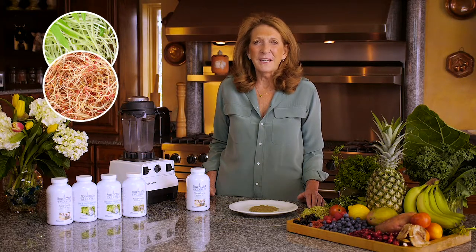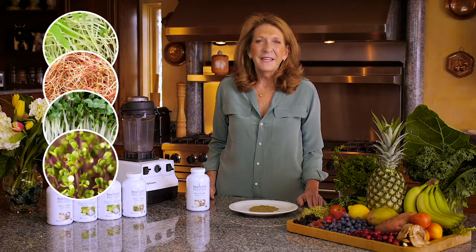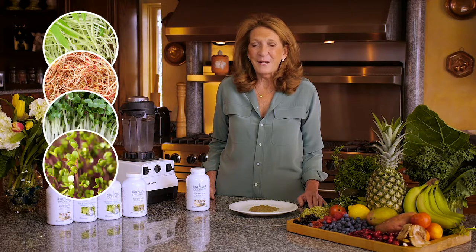Quinoa sprouts are high in protein and contain iron. Broccoli sprouts have anti-cancer properties. Kale sprouts are high in vitamins, minerals, fiber, carotenoids, and bioflavonoids.